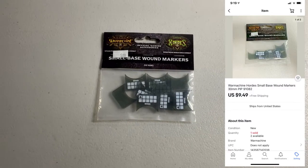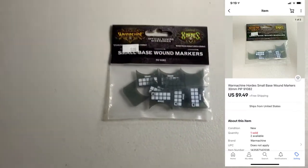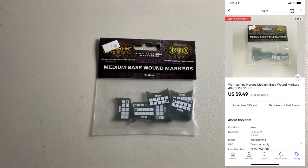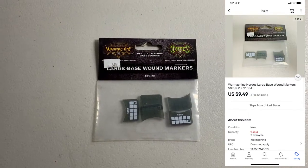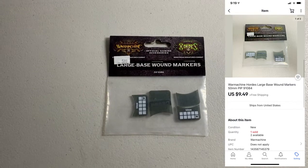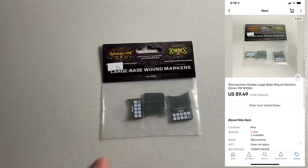Next up, I had one buyer buy the next three items, however they did it in separate orders. First up, got the small base wound markers for War Machine — sold for $9.49. They also picked up the medium base wound markers for $9.49, and the large base wound markers for $9.49. I'm going to save on shipping here shipping all three together, since these things are super light.